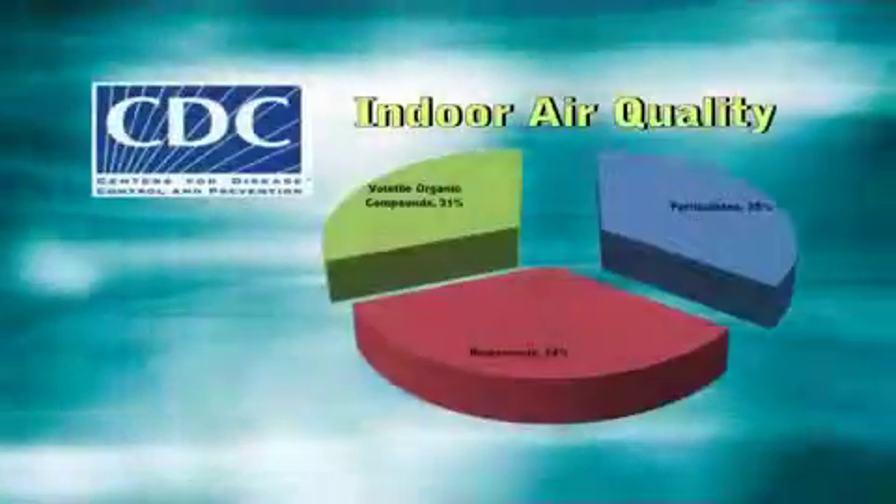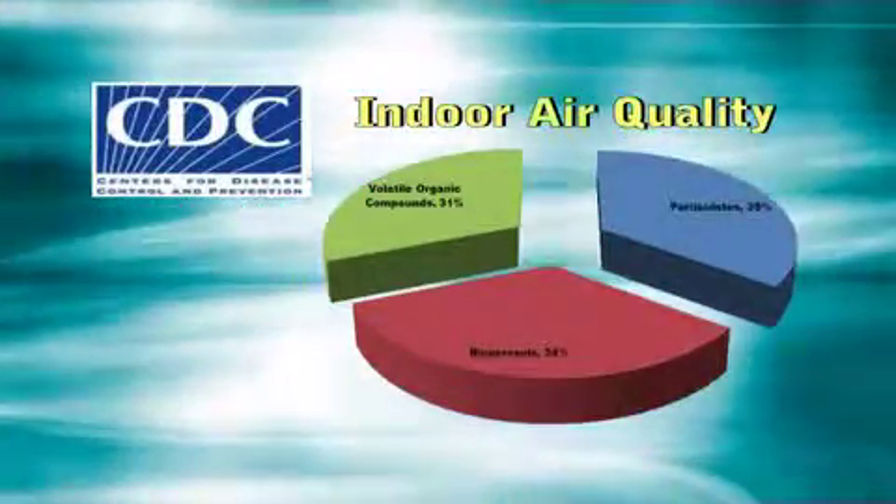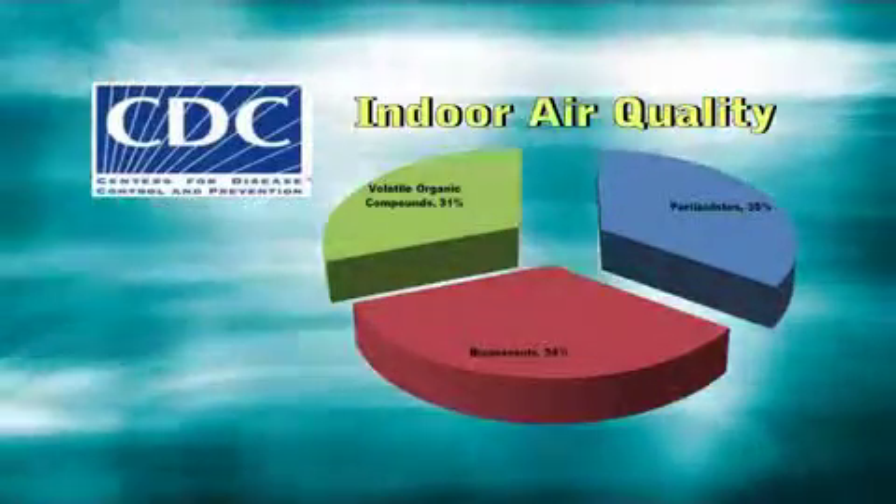There are many sources of pollution in any home. The Center for Disease Control classifies these pollutants into three categories: particulates, bioaerosols, and volatile organic compounds.